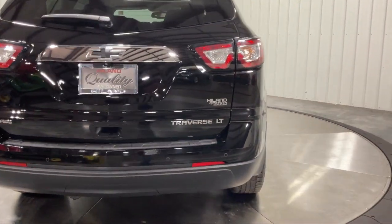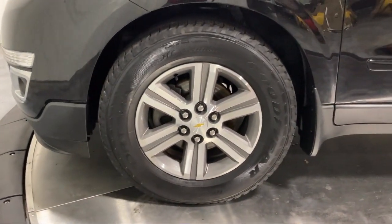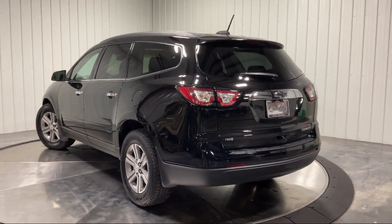We have a state-of-the-art showroom and superior service center, along with hundreds of vehicles to choose from for every budget with great financing and warranty options. Plus, Highland Toyota will pay top dollar for your trade.